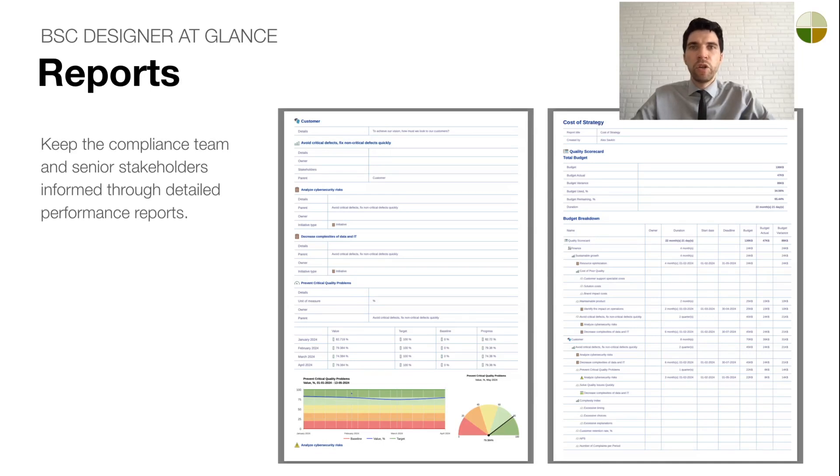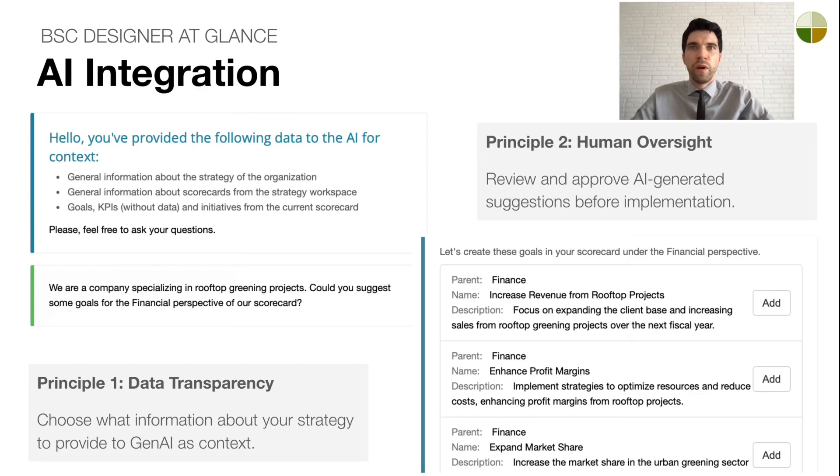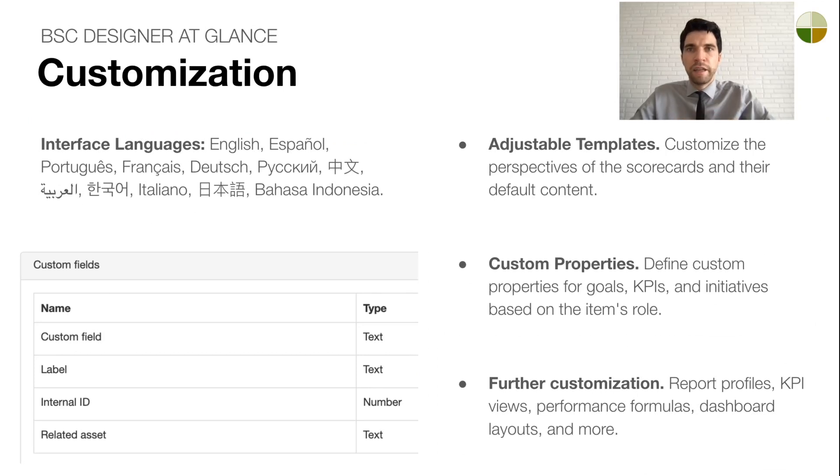With BC Designer, you can automate strategy reporting for senior management reviews and compliance requirements. Choose from predefined report profiles or create your own custom reports. AI is an essential part of modern platforms. Our AI implementation follows two principles — transparency and human oversight. Users control what data is shared with AI, and AI-generated outputs require human approval. BC Designer is adaptable to any organization — available in 12 languages and offering various customization options. These range from simple changes like updating the logo or formatting, to advanced options such as defining strategy description standards, using customized templates, and setting custom properties for goals and KPIs.